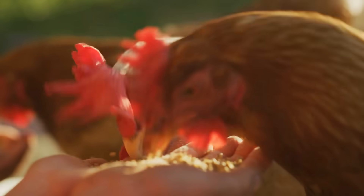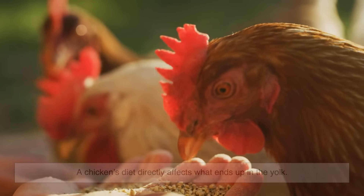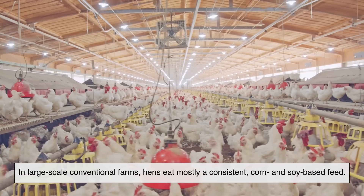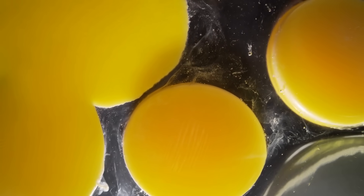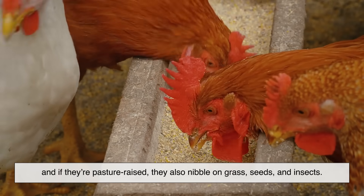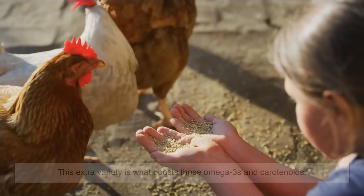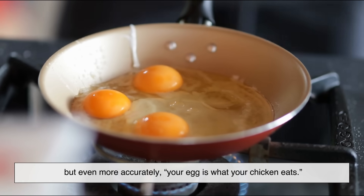What really changes the composition of the egg is what the hen eats. A chicken's diet directly affects what ends up in the yolk. In large-scale conventional farms, hens eat mostly a consistent corn and soy-based feed — that ensures predictable egg production, but limits the variety of nutrients. In organic systems, hens are often given feed made from organically grown grains, and if they're pasture-raised, they also nibble on grass, seeds, and insects. This extra variety is what boosts those omega-3s and carotenoids. So the phrase "you are what you eat" applies here — but even more accurately: your egg is what your chicken eats.